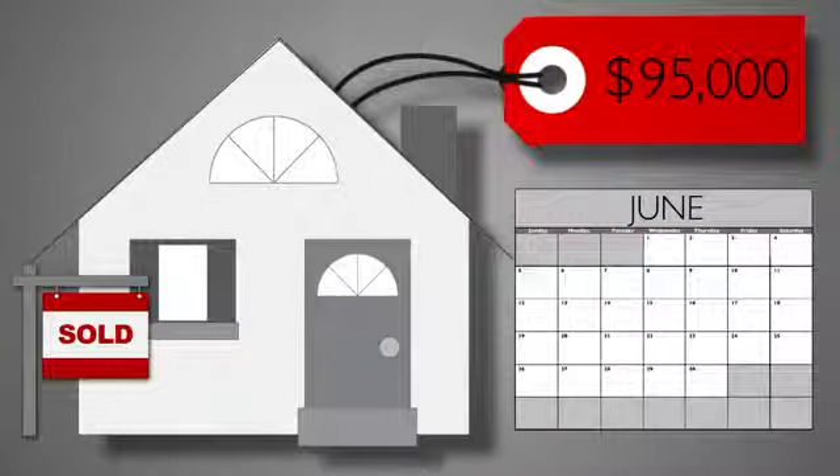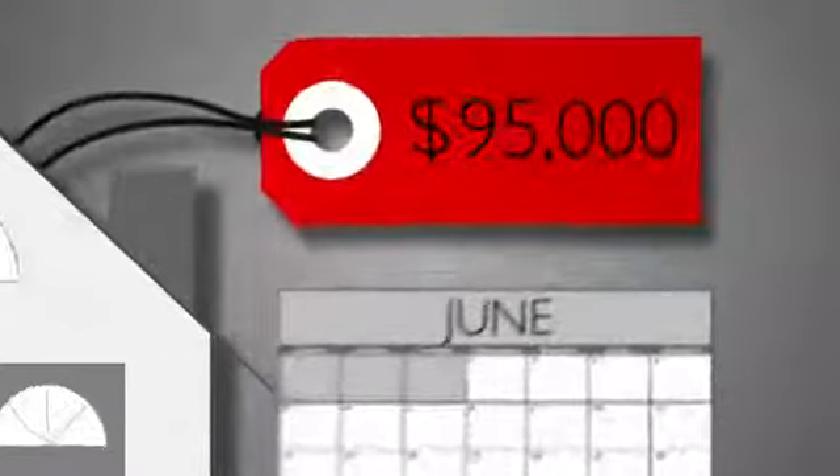That means the same house might be listed three months from now for ninety-five thousand dollars. To price the house right, a real estate professional might recommend a list price of ninety-five thousand dollars now, to ensure that the house remains competitive with new listings.